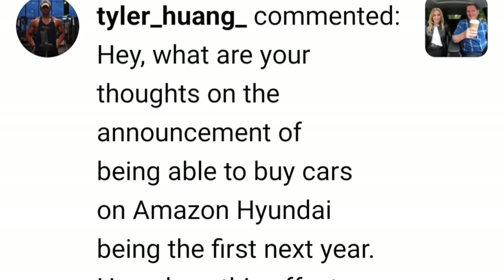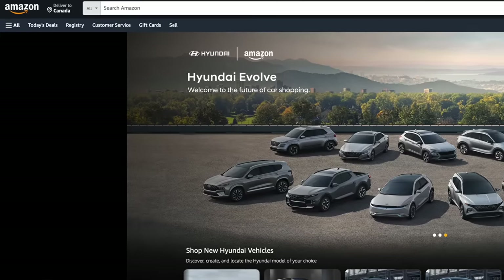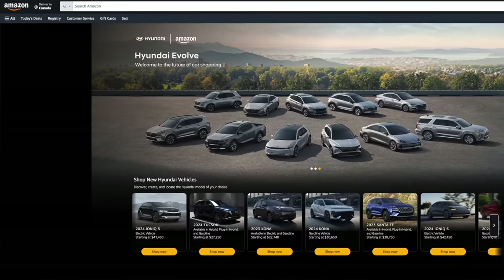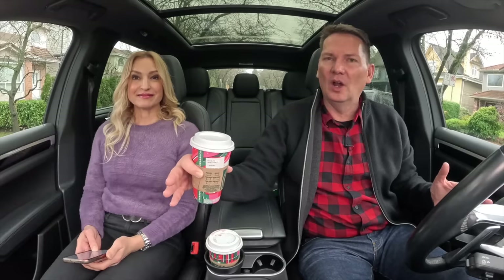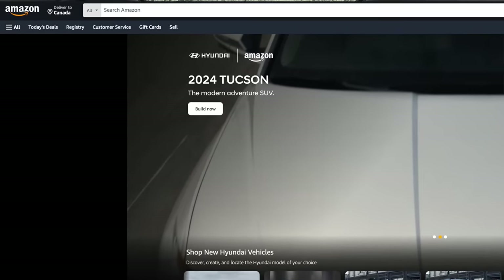What are your thoughts on the announcement of being able to buy cars on Amazon? Hyundai being the first next year — how does this affect dealerships going forward? Really what you're going to have with the Amazon system is you'll be able to buy a car and it will be fulfilled at the dealer. They're getting rid of the pain point of buying a car. Studies show the number one thing people hate about buying a car is the negotiating and dealing with the dealer salesperson. So you can go on Amazon, order a Hyundai like a Sonata, and go get it fulfilled at the dealer — you'll pay MSRP because you're getting it from Amazon.